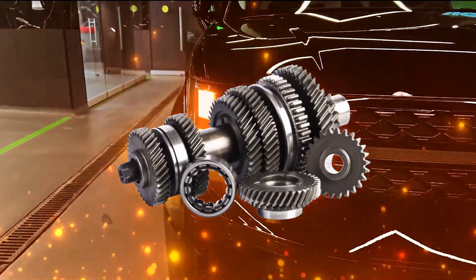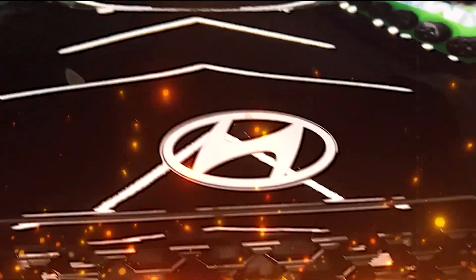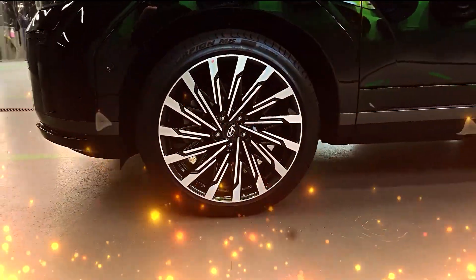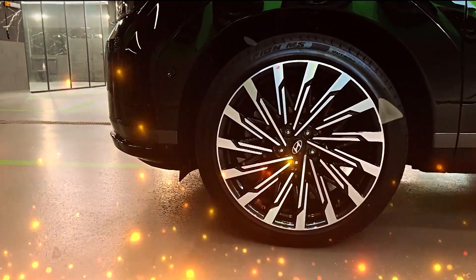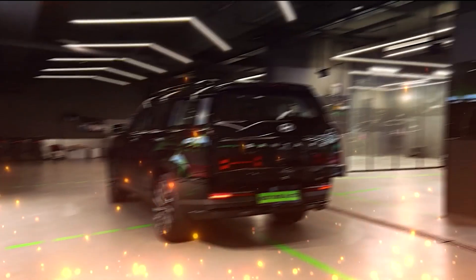The transition from one detail to another is seamless, creating an artistic flow that goes beyond the surface. The Hyundai emblem's journey is not just as a symbol, but as an integral part of the Santa Fe's design narrative.